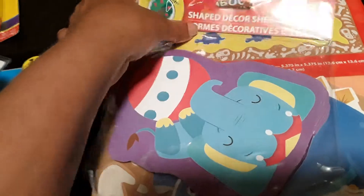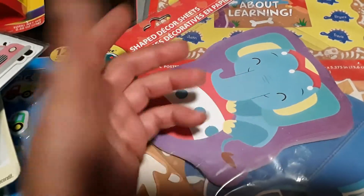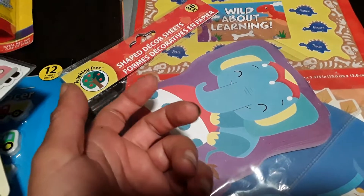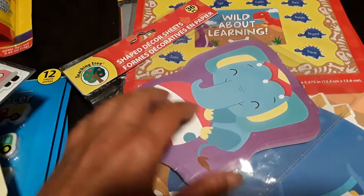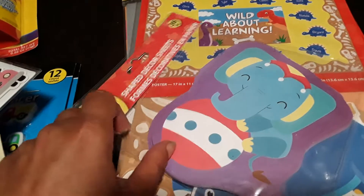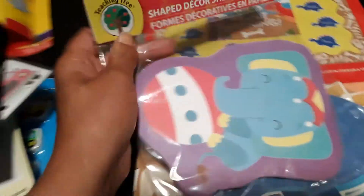My son is always asking for paper to scribble and draw on. I found this fun item — my son absolutely loves elephants. You get 36 pieces shaped like an elephant, and the other side is blank, so I figured he could use these to doodle on.